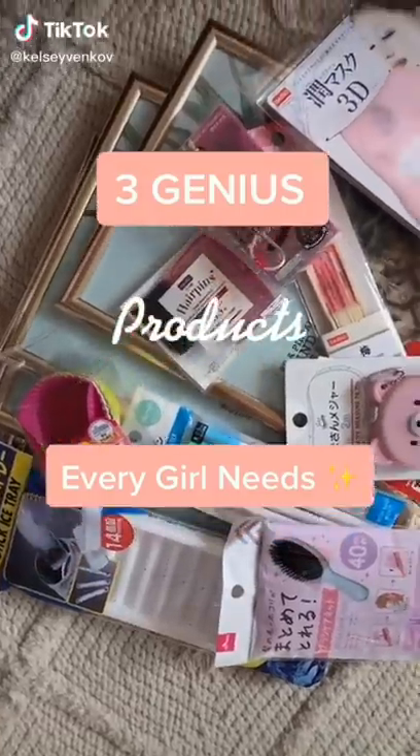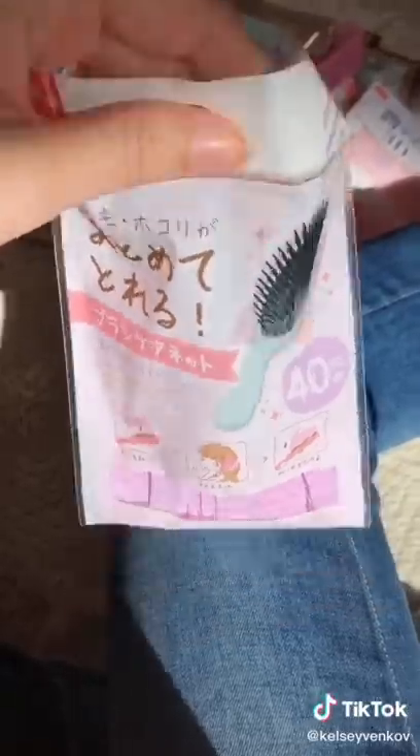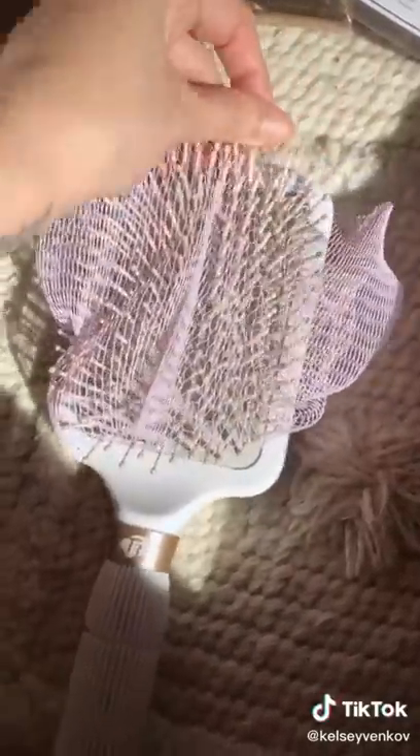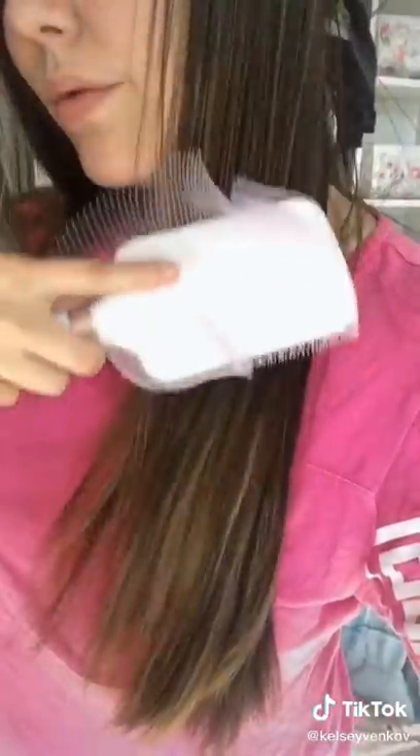Three genius products from Daiso that every girl needs. I really dislike cleaning my hairbrush, and I think this is the perfect solution. It's a brush care net that you put over your hairbrush, and it collects all of the dirt, fuzzies, or extra hair whenever you're brushing. You can also do the same thing with a dryer sheet.